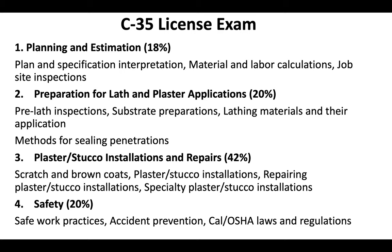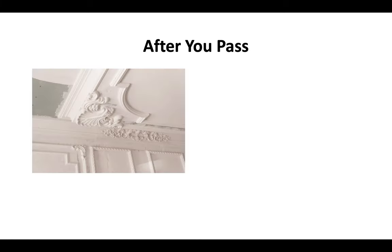This is just a snapshot of what's on the C35 license exam. For a more in-depth look at the test, check out our website — we've got a full breakdown of everything you need to know. After you pass your contractor license test, you're going to get your results immediately. Since the test is done on a computer, you'll know whether you pass or fail right on the spot.